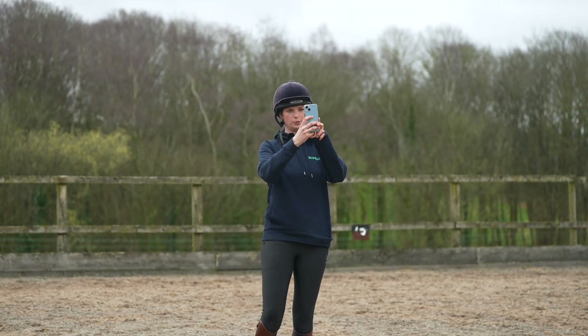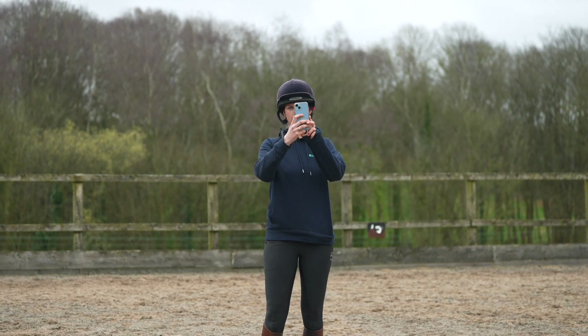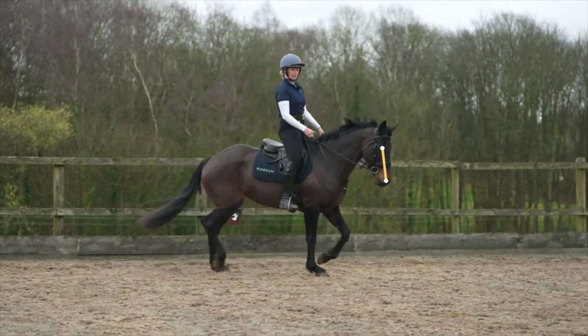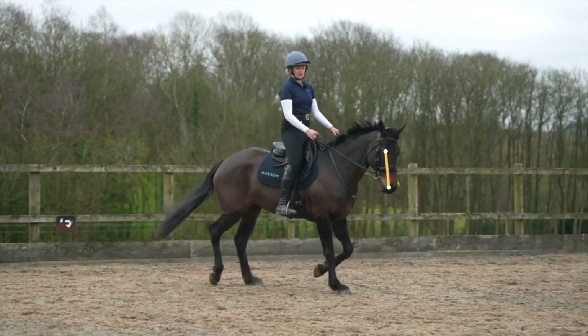Experience the future of horse tech with Ridesome's AI Horse Analytics. To learn more, visit www.ridesome.com or download the Ridesome app from the App Store or Google Play.